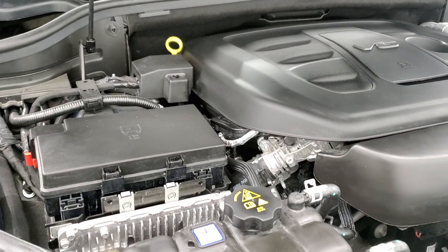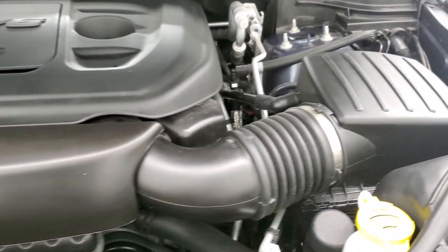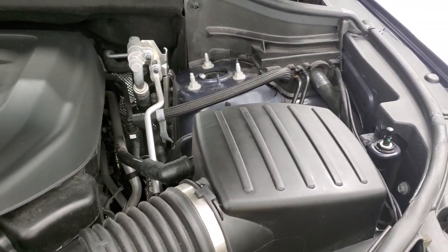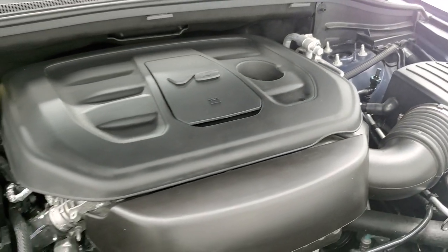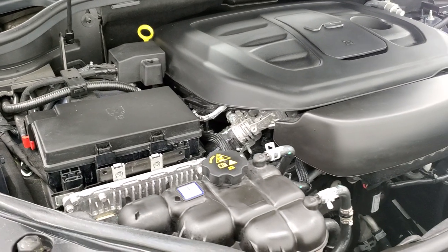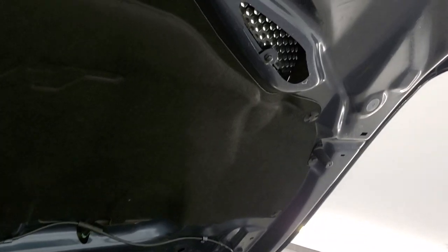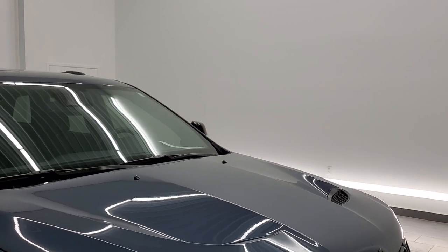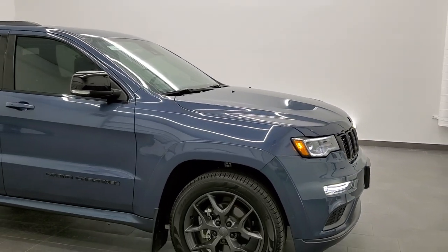Under the hood we have the award-winning 3.6-liter Pentastar V6 motor. The engine bay is very clean and runs very smooth. They all get a fresh oil and filter change, and all the fluids get checked and topped off so that when you get it, it is 100% ready to go. You can see that SRT hood there with the cowls. This Jeep is 100% ready to go, and I would highly recommend it from a quality and condition standpoint.